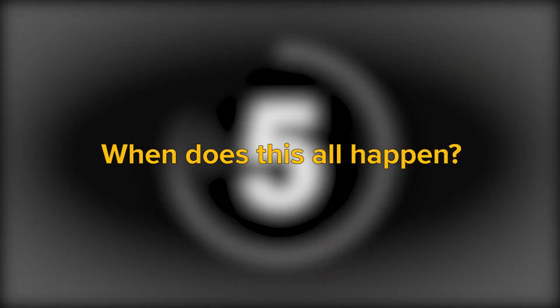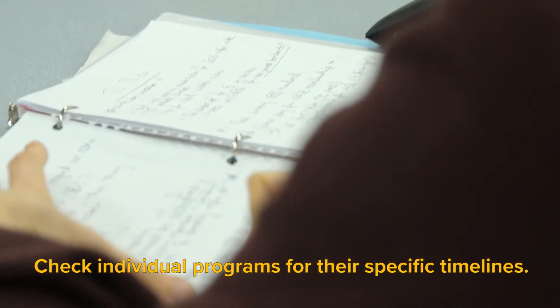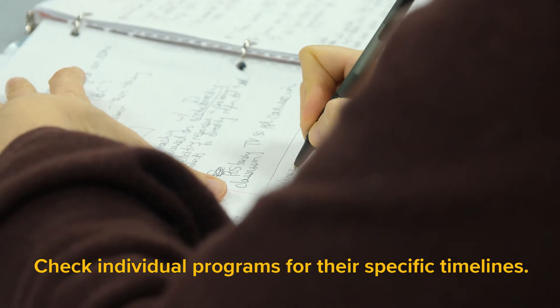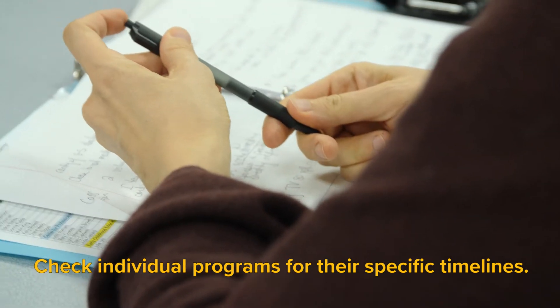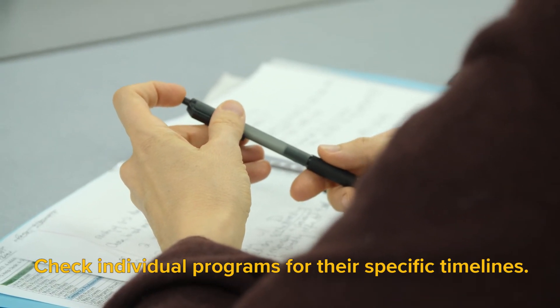So when does this all happen? For a student pursuing a four-year program, the process to apply to a screened major typically begins at the end of your sophomore year, but be sure to check individual programs for the specific timelines. For transfer students, this occurs when you transfer and hit the 60 credit mark.